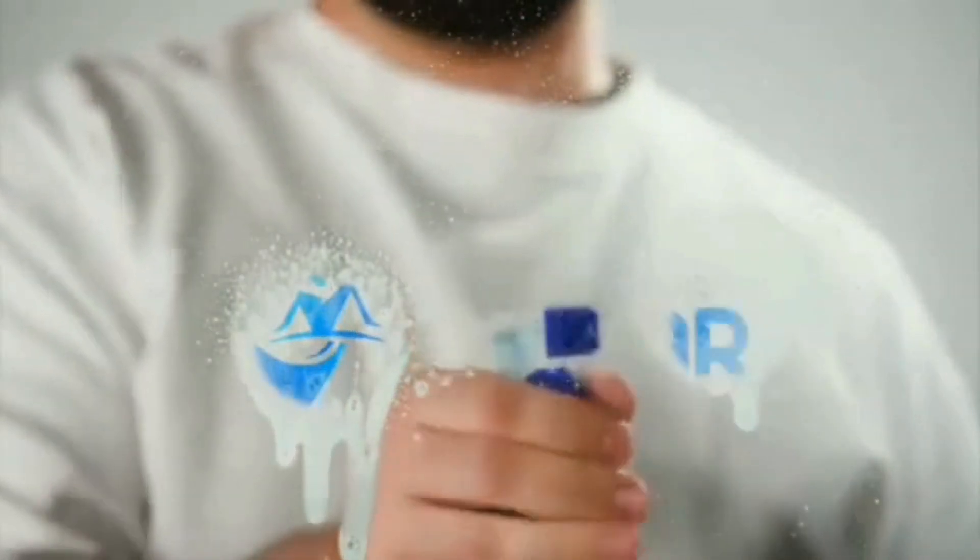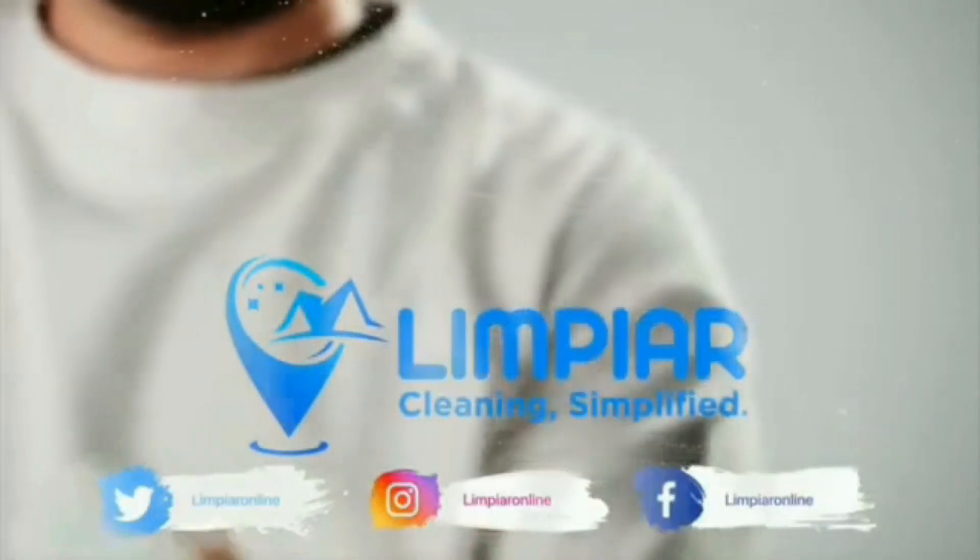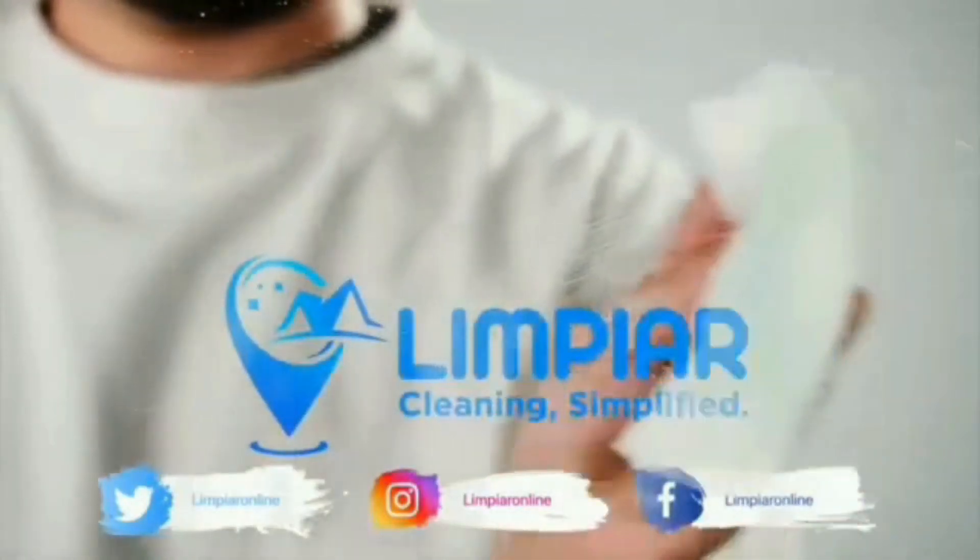Thanks for watching. Don't forget to subscribe to our channel for more tech tips and special offers. And if you're looking for professional cleaning services, don't hesitate to contact Limpier Cleaning Services for a special offer.